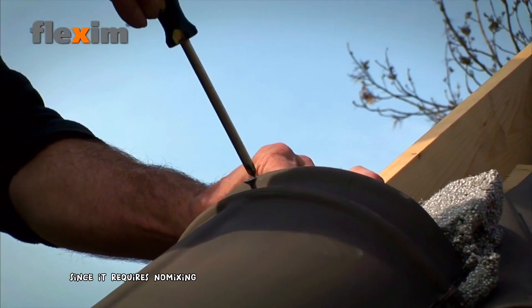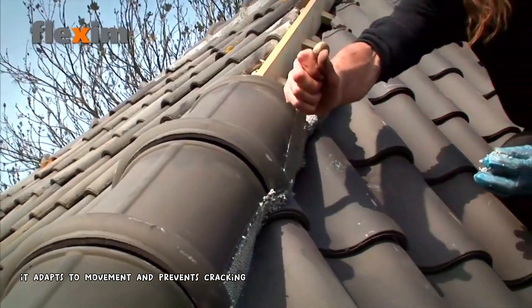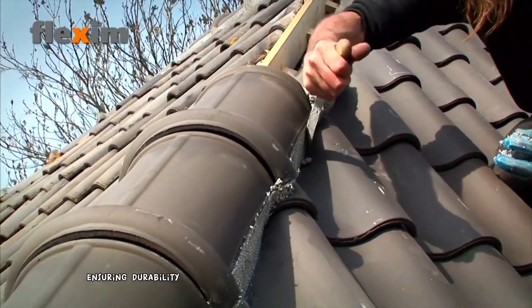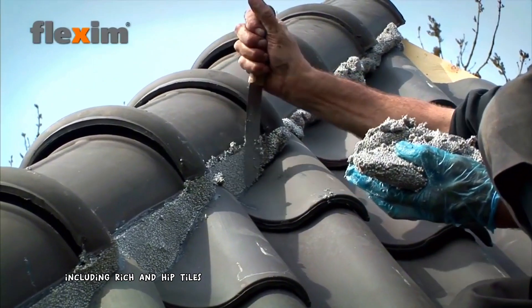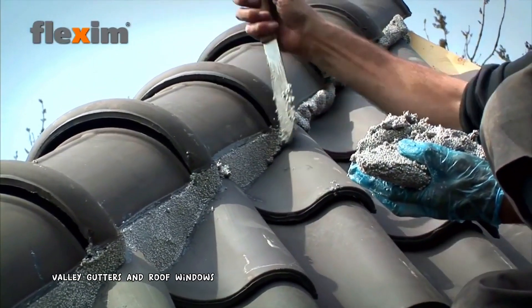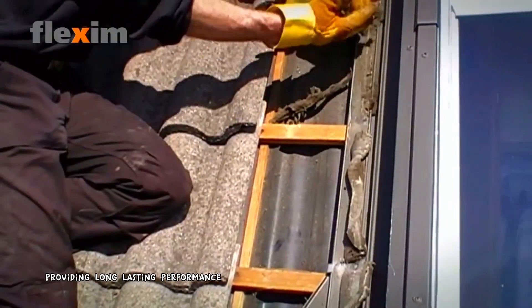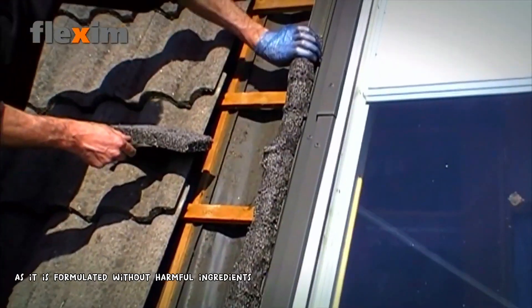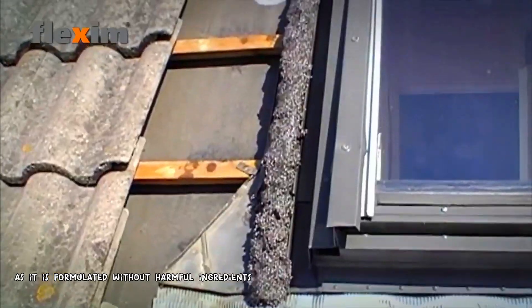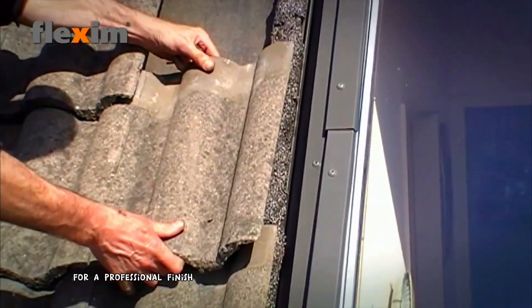Since it requires no mixing, it saves time and effort. It adapts to movement and prevents cracking, ensuring durability. It's suitable for various roofing applications, including ridge and hip tiles, valley gutters, and roof windows. It resists harsh weather conditions, providing long-lasting performance. It's environmentally friendly, formulated without harmful ingredients, and provides smooth and consistent application for a professional finish.